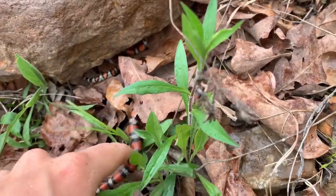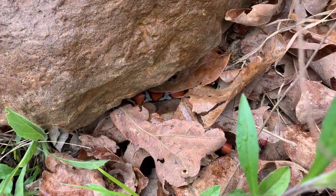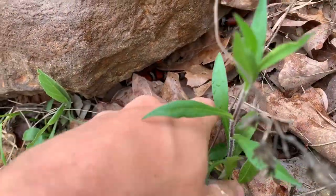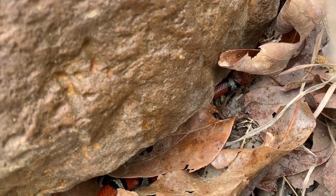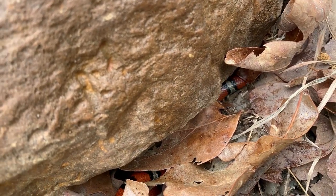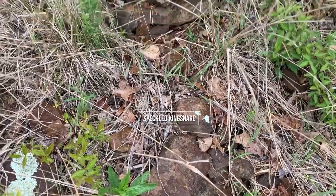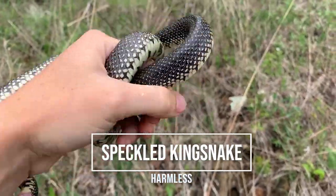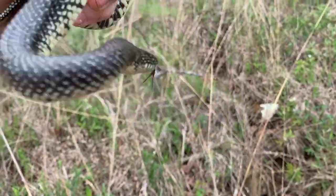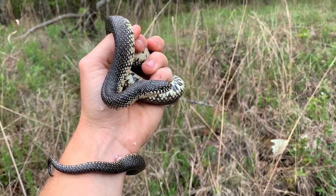Thank you for existing and being so pretty. Oh my goodness — unbelievable. Well, I'm going to see what else I can turn up. This area is evidently better than I thought. I need to start recording myself flipping every rock — that is a beautiful speckled king snake right next to where those milk snakes were. Holy crap, this place is insane.